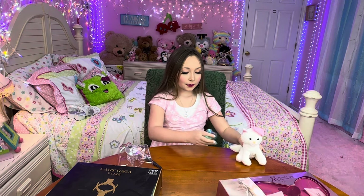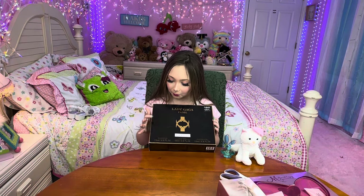What else do we have here? Which one do you want to do next? We have this one next — Lady Gaga. It's a little dusty; we've had it for a while, we just haven't opened it. So go ahead, let's do the Lady Gaga Fame.